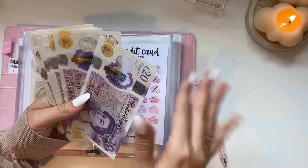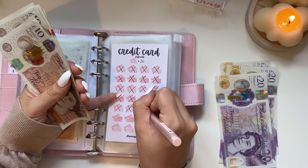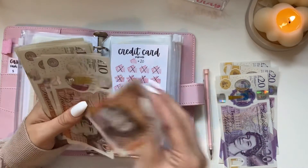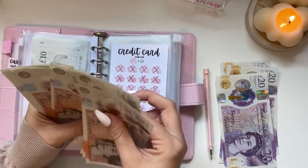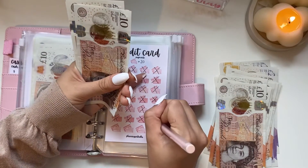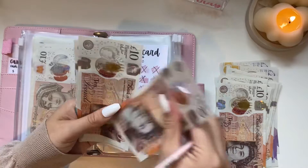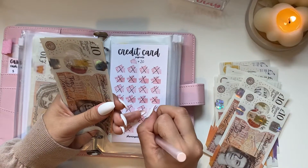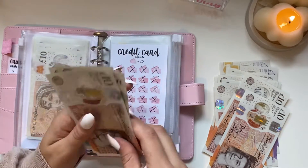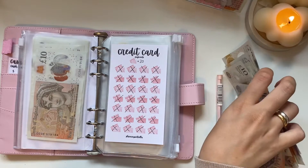Let's do £230: counting off 20, 40, 60, 80... crossing each one off. Oh my gosh! A little bit extra too. I'm not sure exactly what I'm going to do with that yet, but that is literally my credit card paid off!